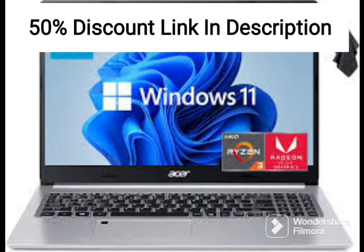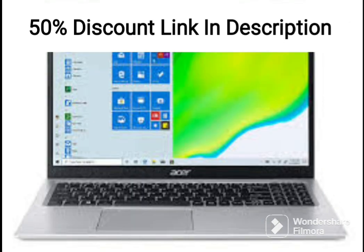The laptop also comes with a backlit keyboard, which makes typing in low-light environments much easier. The fingerprint reader is also a great feature for added security and convenience.